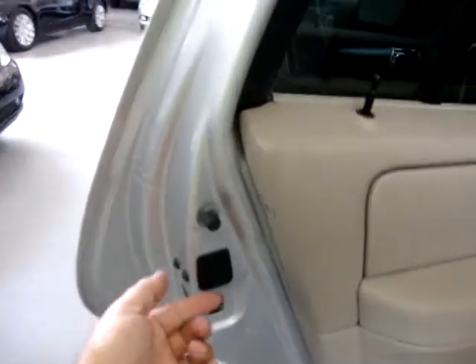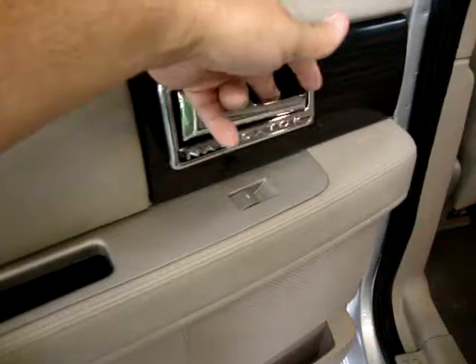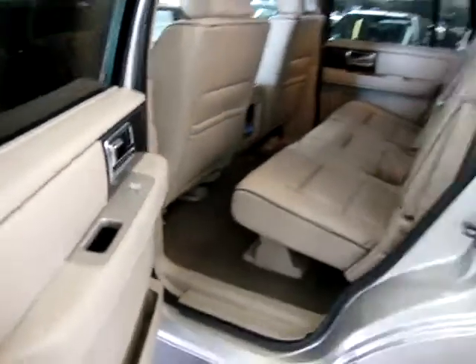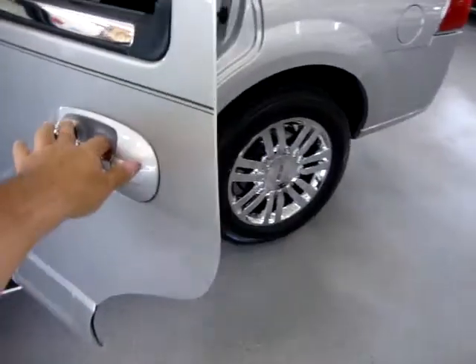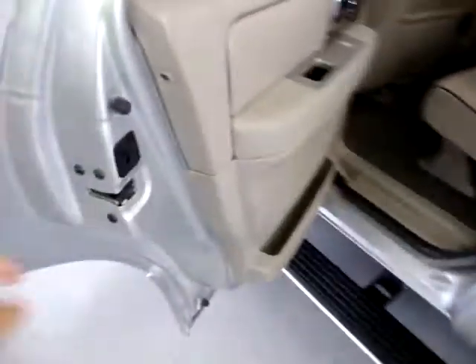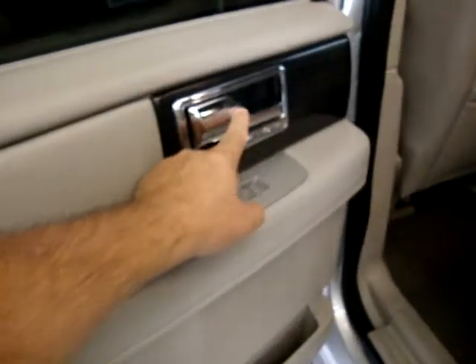This vehicle is equipped with child lock protection. Push up on this lever and it disables the inside door handle — so if you've got small kids, you don't want them to be able to open the door from the inside. Once engaged, only the outer handle will work. To re-engage for adult passengers, just push it down and the inside handle will start working again.